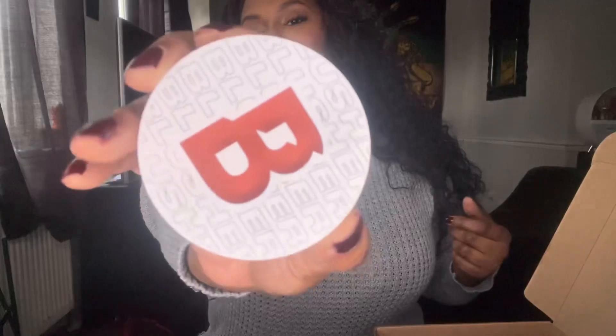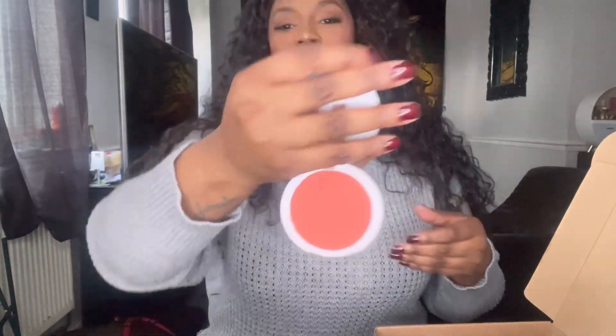We have a powder blush from Beauty Bay in the shade Coral. I'm not going to open it up — I have my own one here. The majority of products in this box I actually have for myself, so I know the quality of what I'm putting in there for you guys. I absolutely love love love this blush.